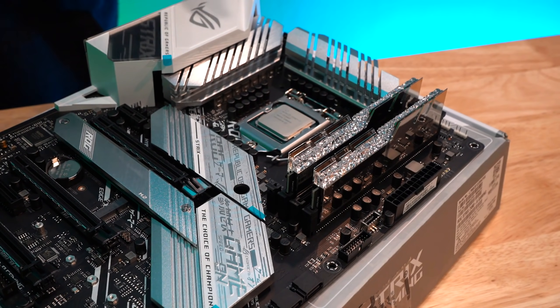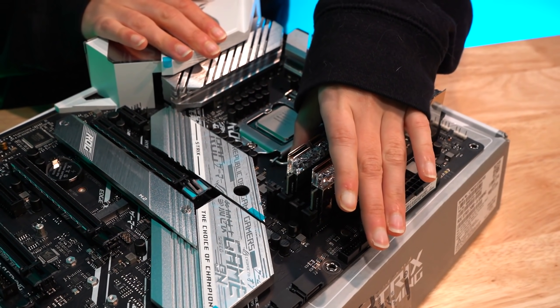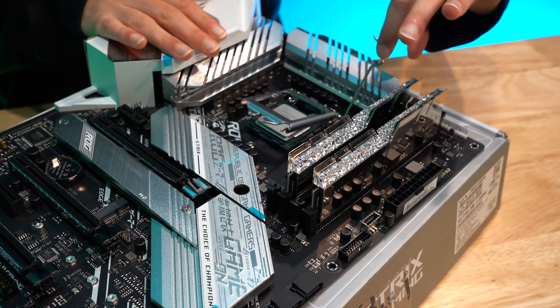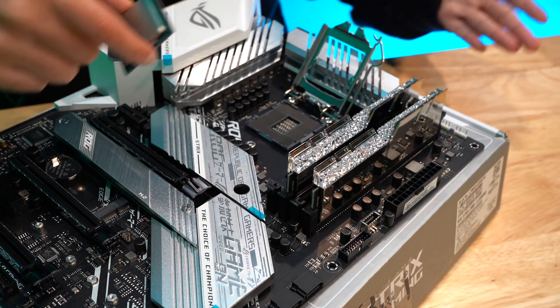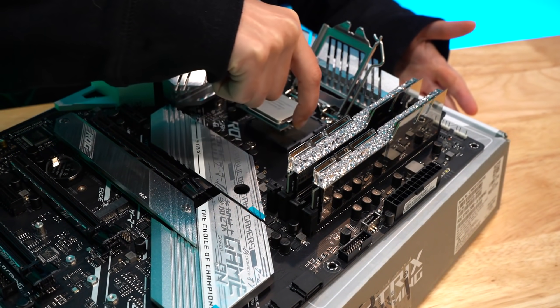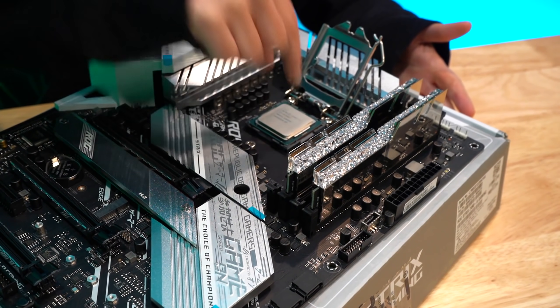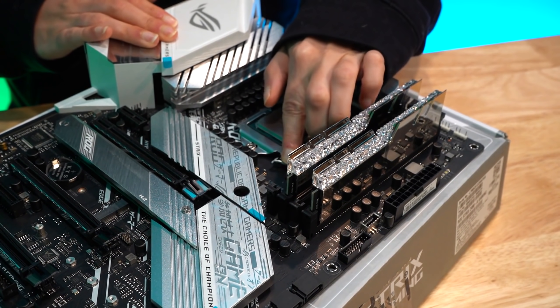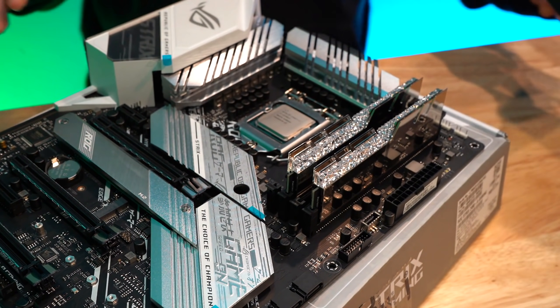I already have the CPU installed, but if you're curious how to install a CPU, I can show you. You take this little arm here, lift it up — and if I were placing it in, I'd line it up like so and just drop it in very carefully. Give it a little wiggle, it's in, and then close it. It's going to be forceful but it's okay, and there you go — installed CPU.